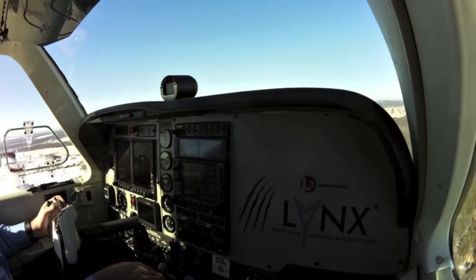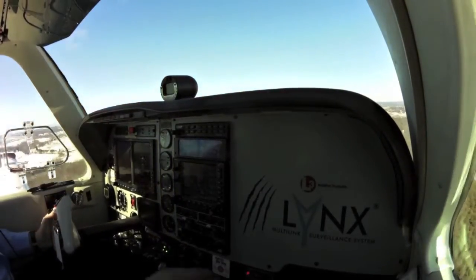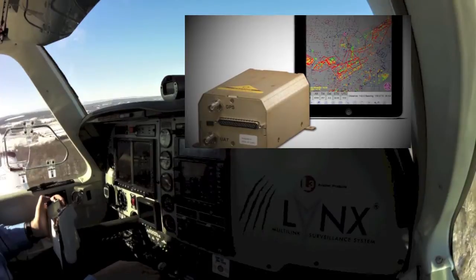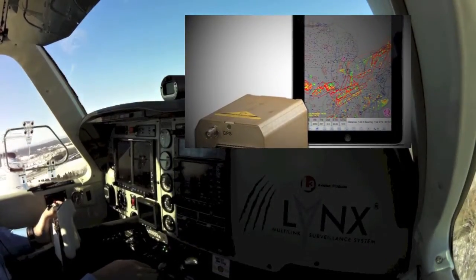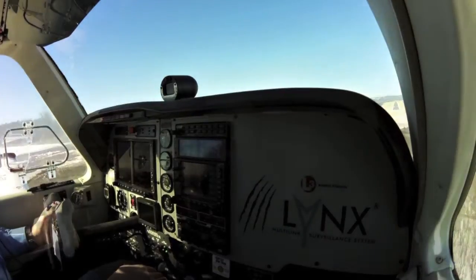For flyers on a tighter budget, L3 has also introduced the NGT-1000, 2000, and 2500 ADS-B products, which satisfy the FAA's 2020 ADS-B mandate and, in the case of the 2000 and 2500, also include ADS-B in-links over Wi-Fi for display of traffic and weather on an iPad. The NGT-1000, meanwhile, carries an MSRP below $2,000.